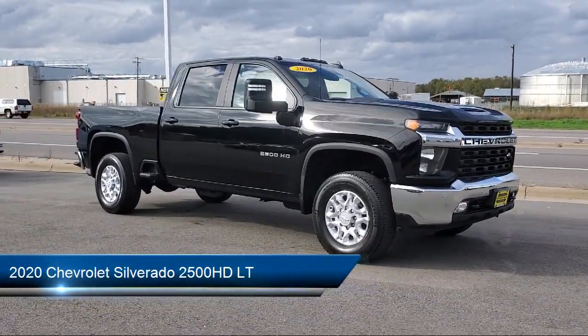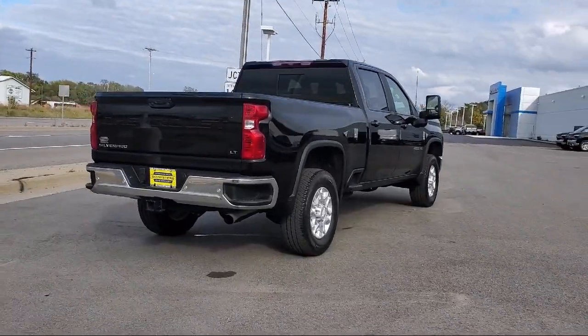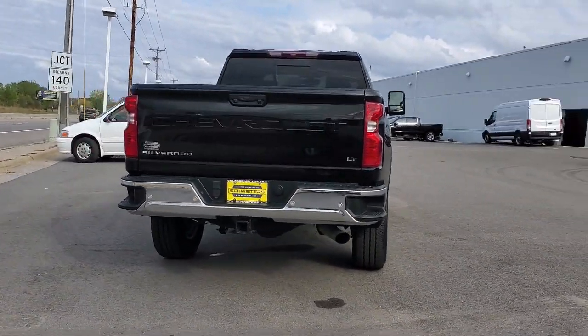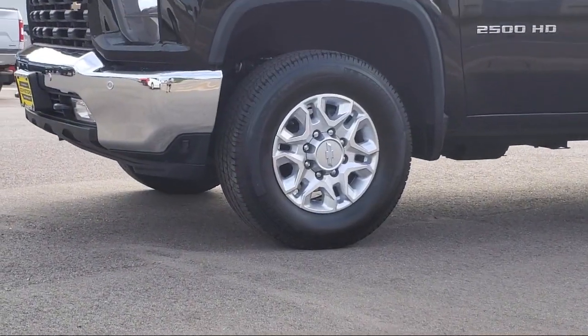It comes equipped with keyless entry, tow package, air conditioning, traction control, cruise control, power windows, power door locks, heated side mirrors, daytime running lights, tilt steering wheel, and has less than 25,000 miles on the odometer.